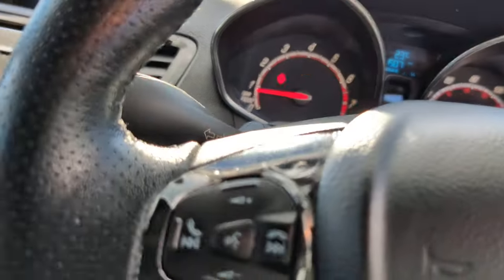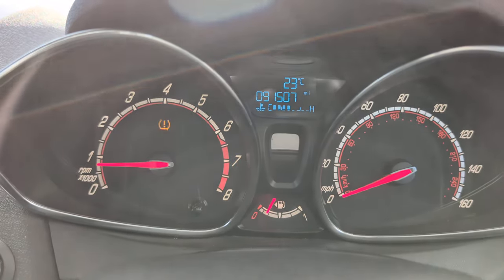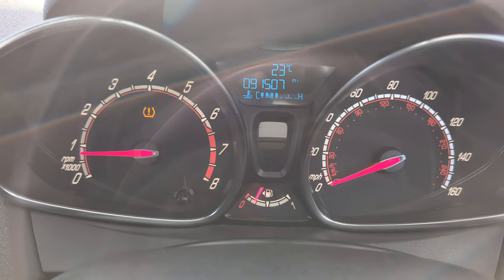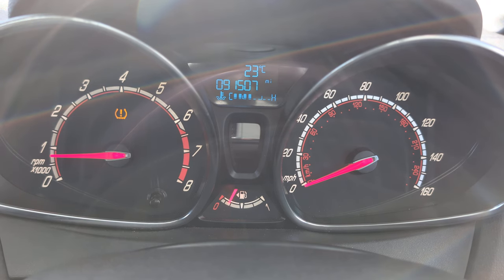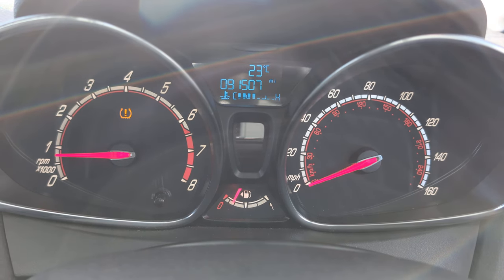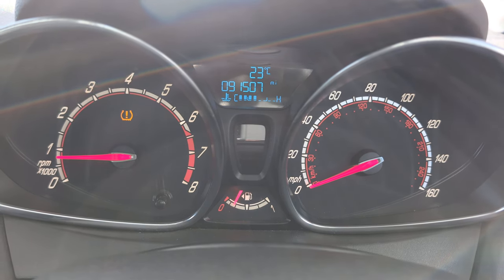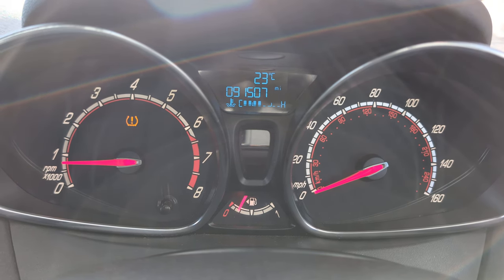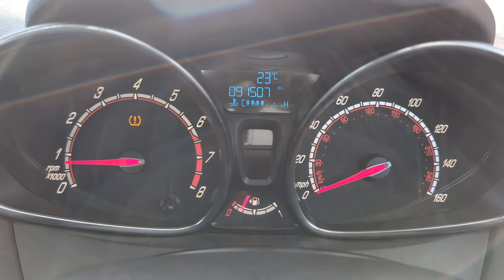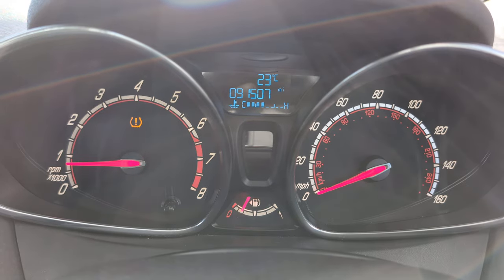Let's hop in, get the lights off, get the handbrake off. We've got one warning light there, which is a tyre pressure warning light. I haven't had a chance to check the tyre pressure, so I'm not sure if that's rectified by putting some air in or not, but at the moment that light is on. We have got a mileage there of 91,507 miles.